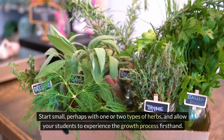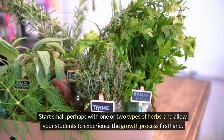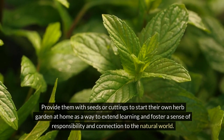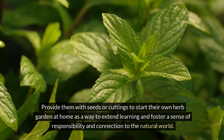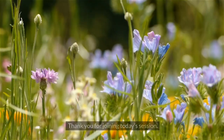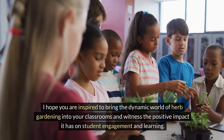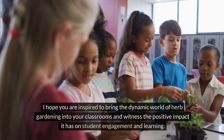Start small, perhaps with one or two types of herbs, and allow your students to experience the growth process firsthand. Provide them with seeds or cuttings to start their own herb garden at home as a way to extend learning and foster a sense of responsibility and connection to the natural world. Thank you for joining today's session. I hope you are inspired to bring the dynamic world of herb gardening into your classrooms and witness the positive impact it has on student engagement and learning.